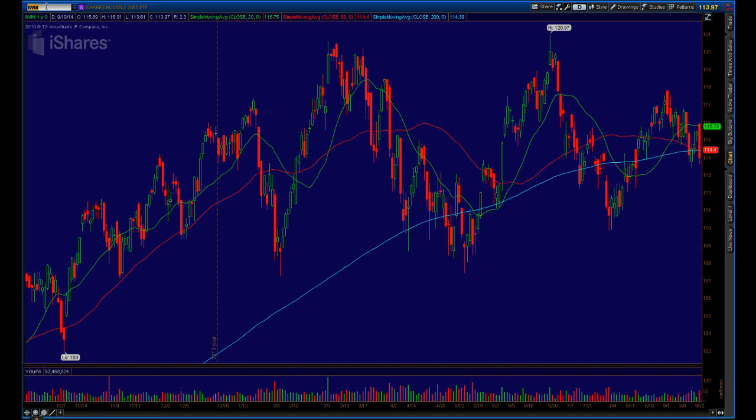The Russell is just a mess — it's really going nowhere. I tried to get an iron butterfly off in the IWM on Twitter before the close on Friday but didn't get filled. I was looking for about 83 cents for a butterfly wrapped around the 114 strike with wings at 115 and 113 — that would have been about 17 cents of risk betting the Russell wouldn't go anywhere in seven days. Some people on Twitter hit it for 82 or 83 cents. That just tells you how neutral I am on the Russell, since an iron butterfly is basically a neutral premium collection strategy.